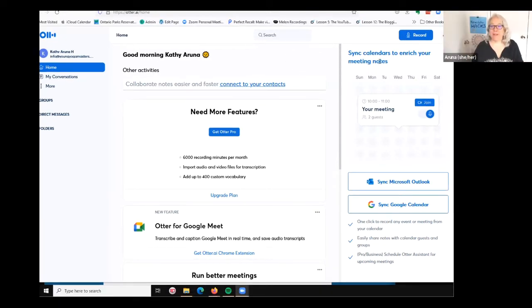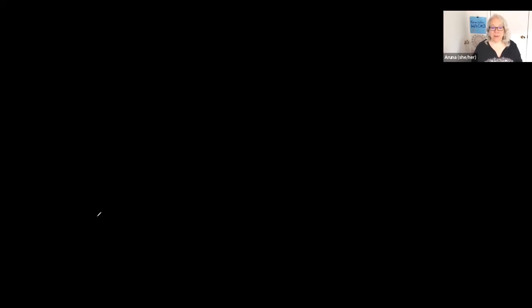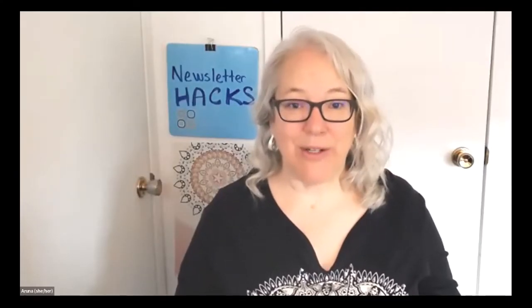Let's show people how we do it. We're going to talk out our email about this newsletter hack. We've got our three points: we're going to tell the story about why it's important to have a newsletter, we're going to share the point of that story — which is that when you're doing everything yourself, you need hacks and shortcuts — and then our invitation will be to try it out for yourself. So let's open Otter.